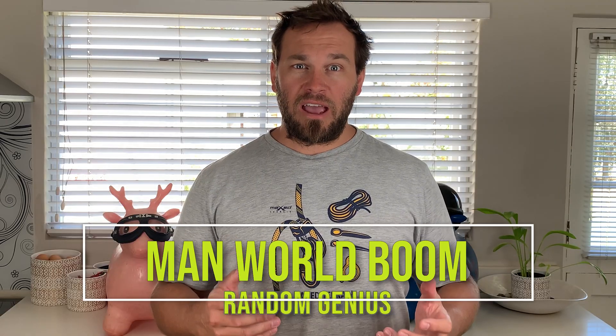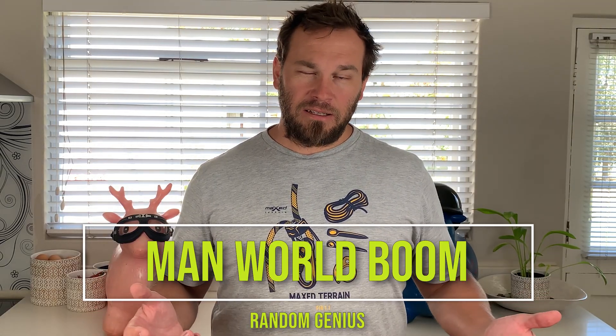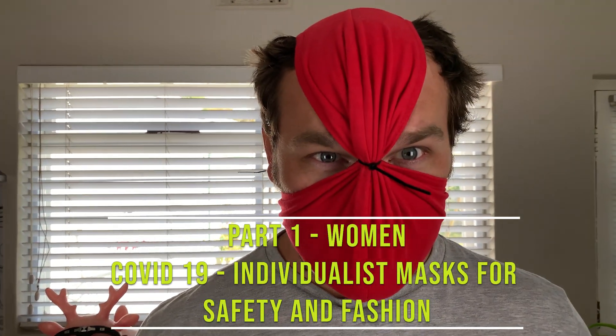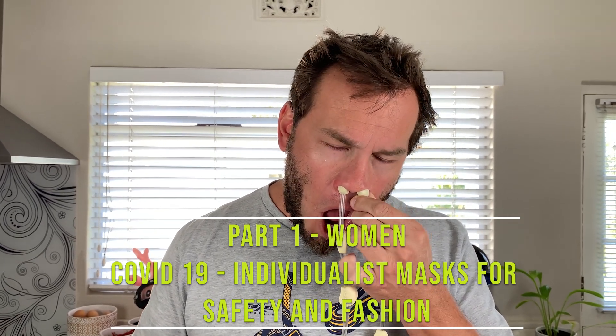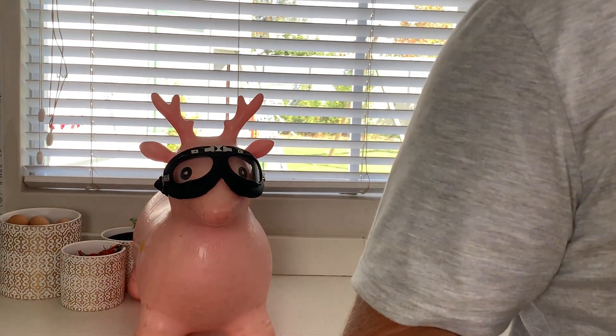This new fashion trend caught on with face masks — everyone seems to be wearing them. Today I'm going to show you some masks for the individualist, because let's face it, you don't want to look like everyone else. I'm going to be showing you individualist masks for the fashion-conscious individual for whom it's just unacceptable to look like everyone else. Like me.